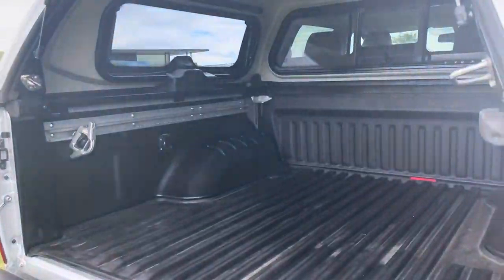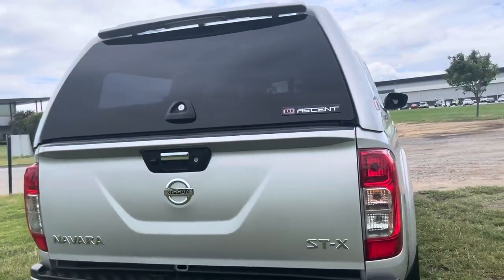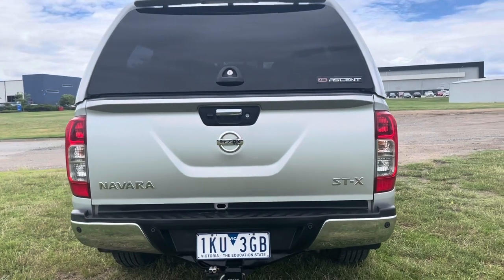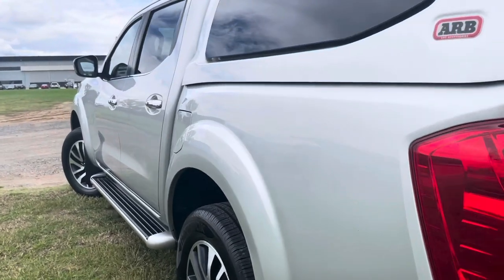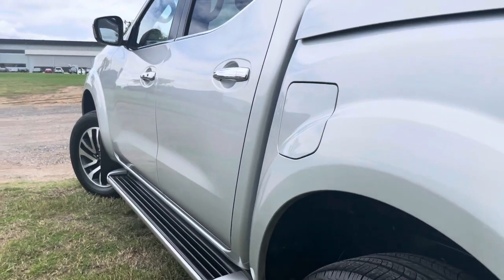I've just come down the driver's side — you can see it's got the top of the range ARB Ascent canopy. That'll give it a push button open on the canopy there. Inside you can see you've got your full canopy tub liner, and as we come down the side there's no scuffs or marks, just good quality and good presentation.